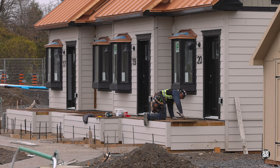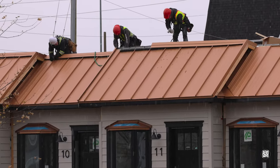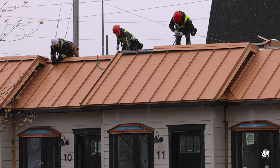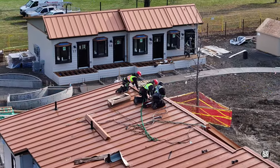Elsewhere, decking was being laid and roofing work continued and eventually, as it tends to do at this time of year, the sun came out.